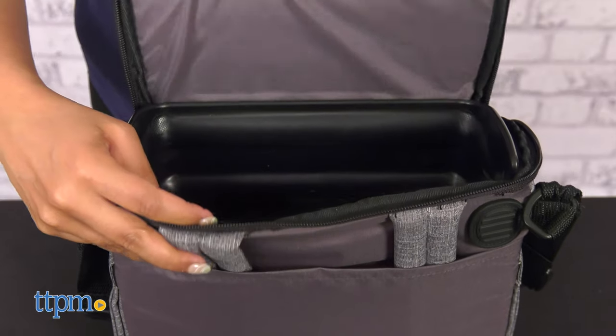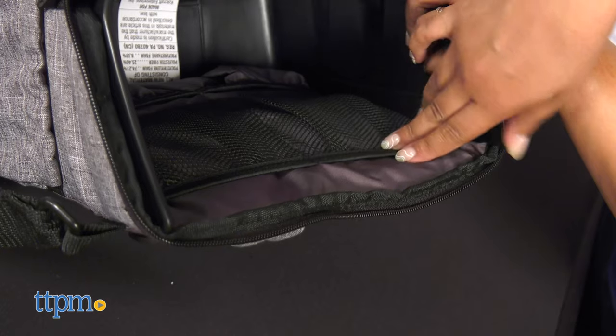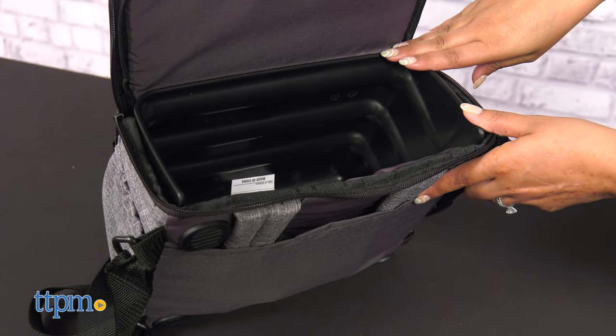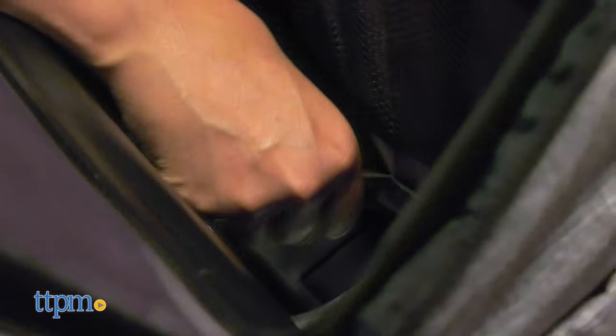Right below the seat is where you can find the diaper bag. I love how the diaper bag doubles as the booster to the seat. The bag features seven pockets that help me keep things more organized. Two of those are insulated pockets to keep bottles cool, and another two are side pockets for easy access.